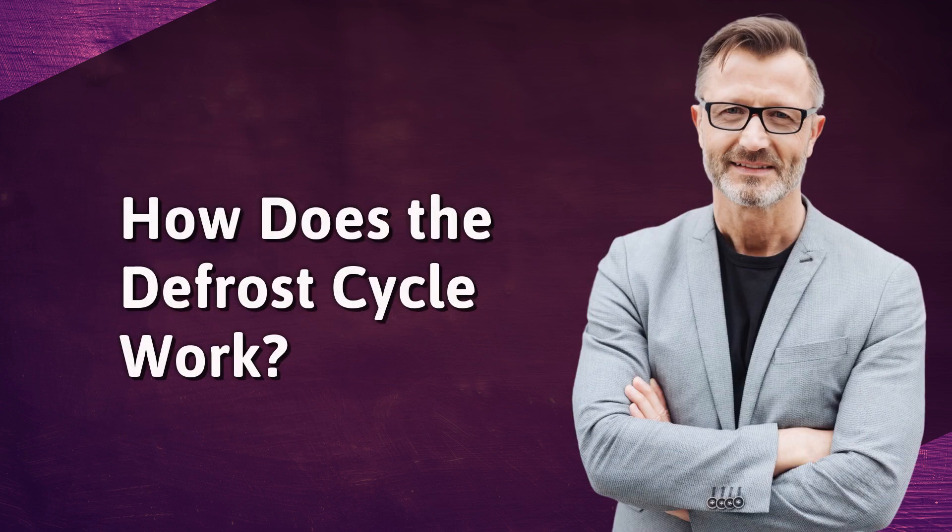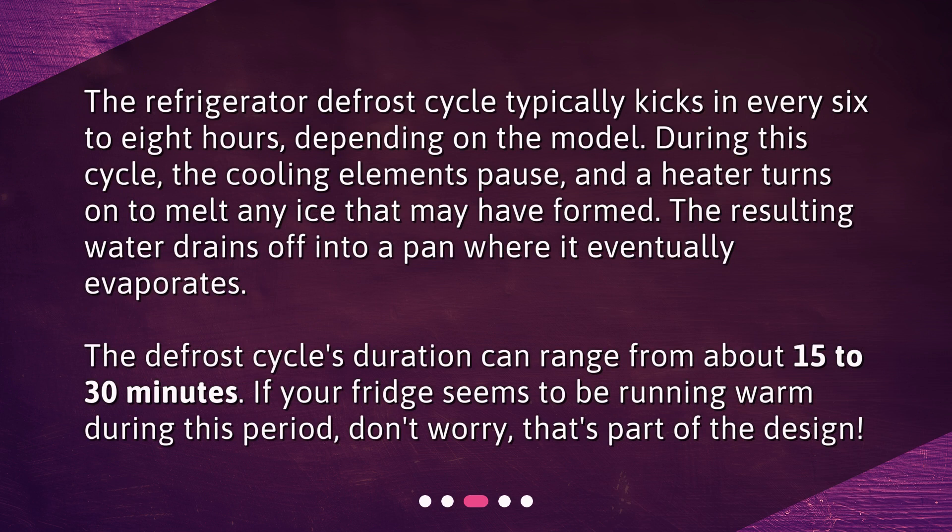How does the defrost cycle work? The refrigerator defrost cycle typically kicks in every 6 to 8 hours, depending on the model. During this cycle, the cooling elements pause, and a heater turns on to melt any ice that may have formed. The resulting water drains off into a pan where it eventually evaporates.